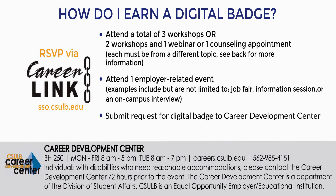Next, you will attend one employer-related event, which may include a job fair, information session, or on-campus interview. After you have completed all four, you will submit your request to the Internship Advisor by email.